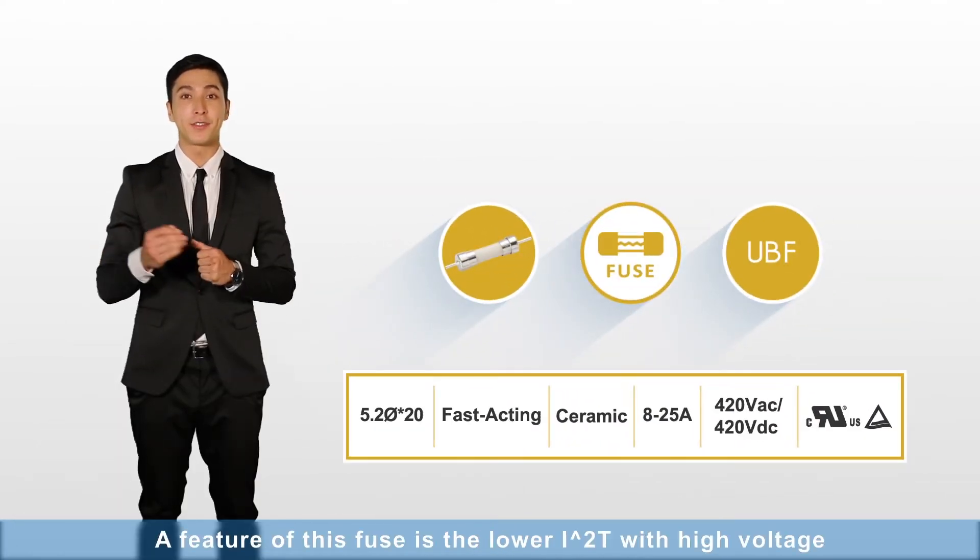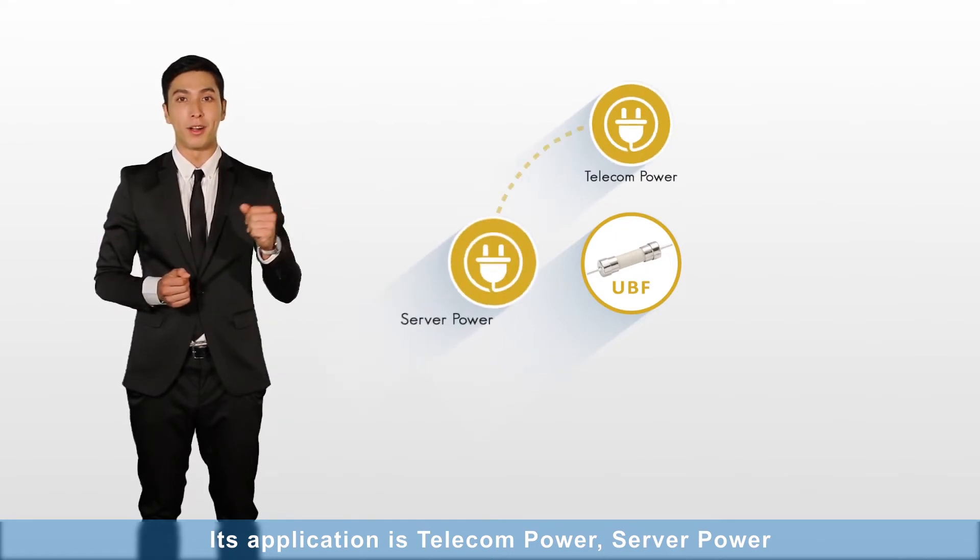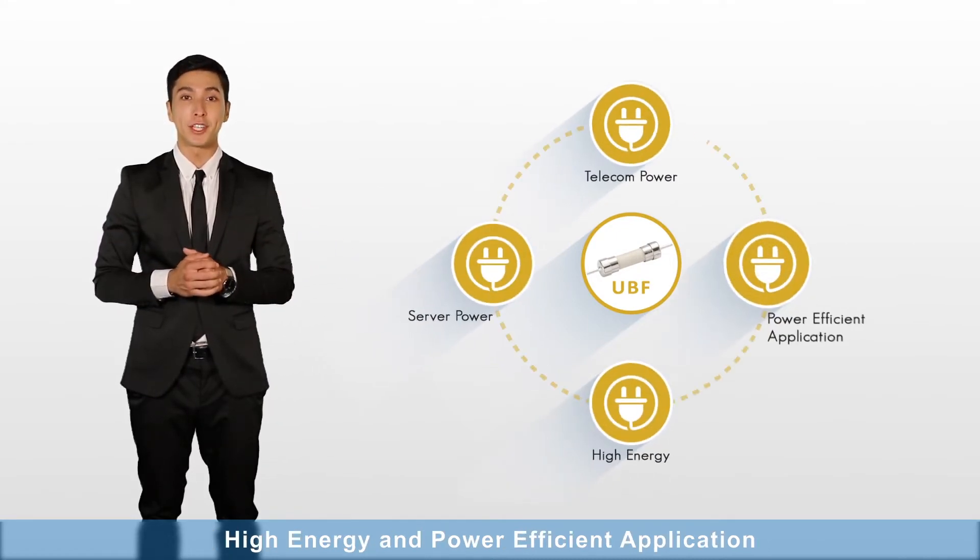UBF: A feature of this fuse is the lower I2T with high voltage. Its application is telecom power, server power, high energy and power efficient applications.